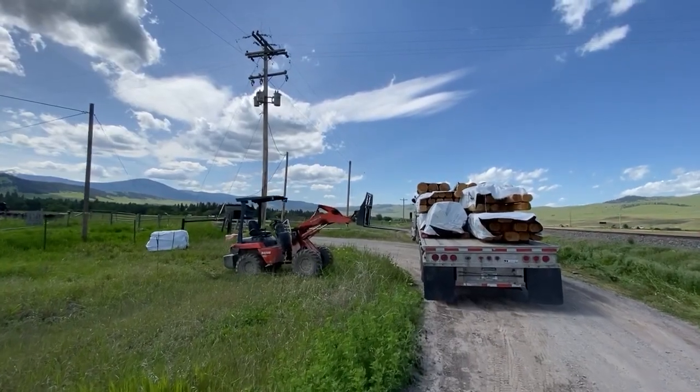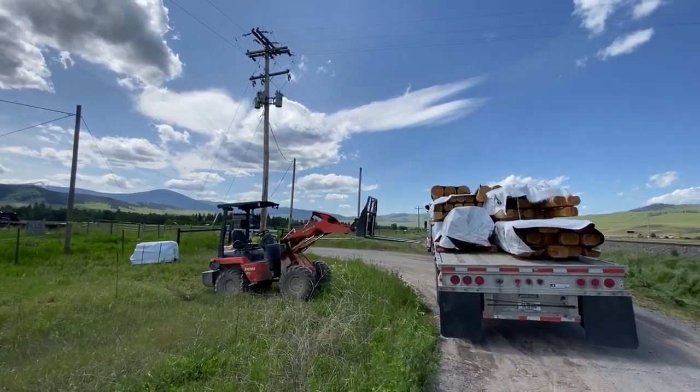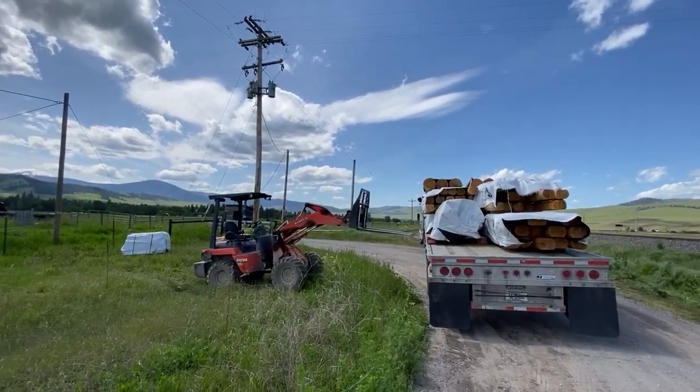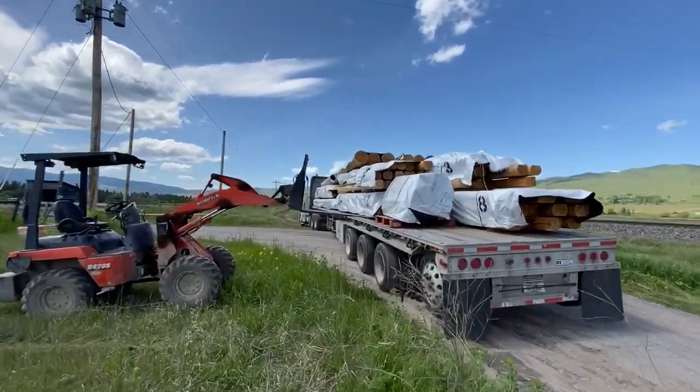Hi, I'm Elvie from Meadowlark Log Homes. I came to a local site here in Northwest Montana to unload two Montana cabins — 18 by 24 — there on that trailer.